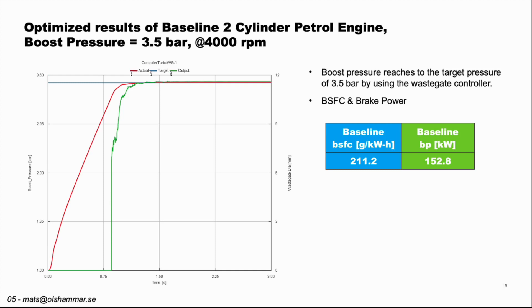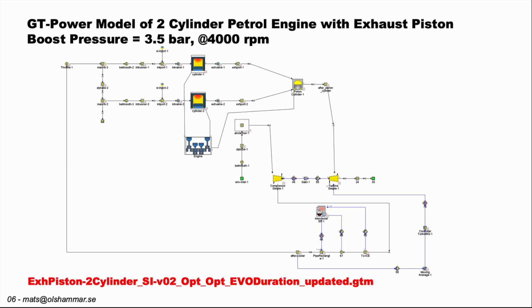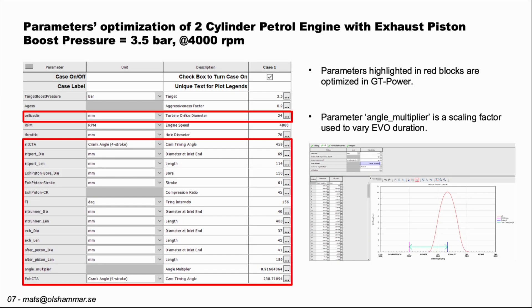This is the first version of the Olsummer engine. Here we have added an exhaust piston, and you can see the red text with this model. In the red areas, these are the variables that we have optimized. You can see that we have added a parameter called angle multiplier, which is a scaling factor for the exhaust valve opening duration.